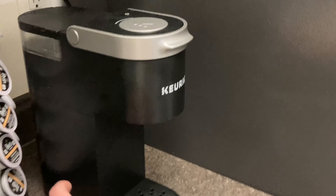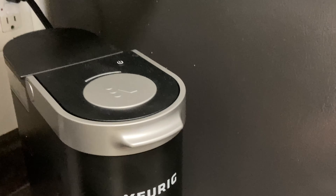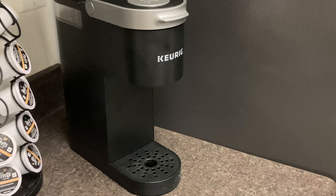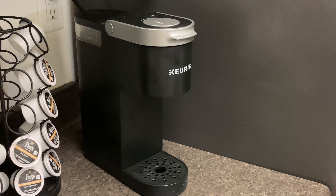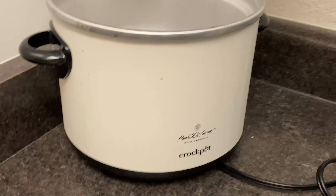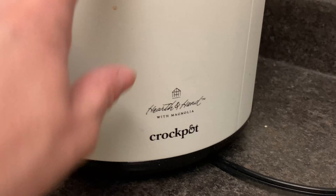We also needed to downsize our Keurig because we didn't have a whole lot of room, so we bought this mini Keurig. It actually works out great — I think I love it more than the other one because it just makes a single cup at a time, so it's not like a ton of water is sitting in there at once. We also got this Hearth and Hand crock pot.